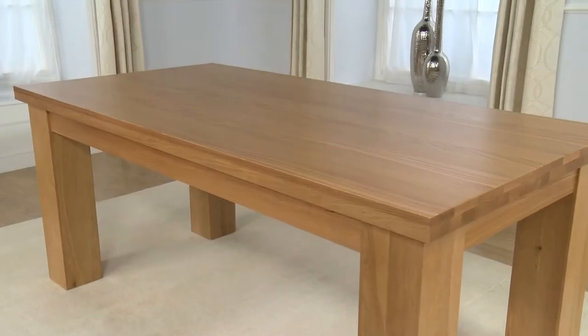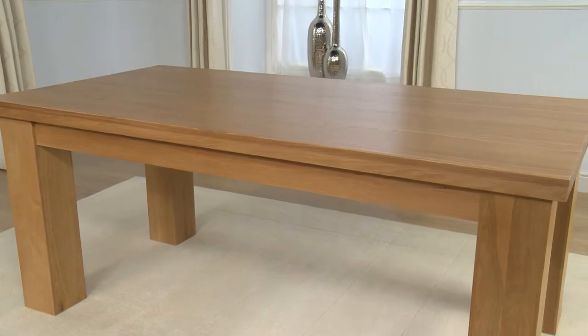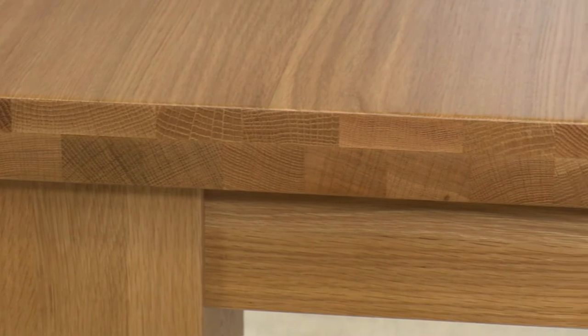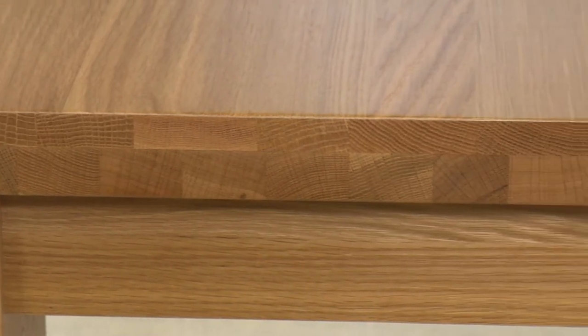This stunning table has been designed with care. As well as being chunky and robust, the oak is finished in a matte lacquer, which lends a more sophisticated feel to the overall set.